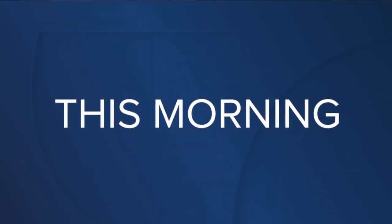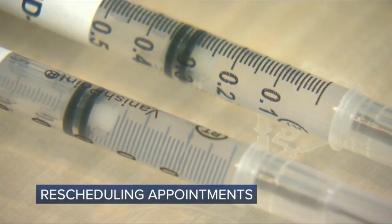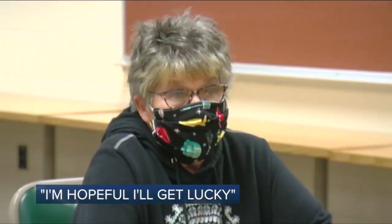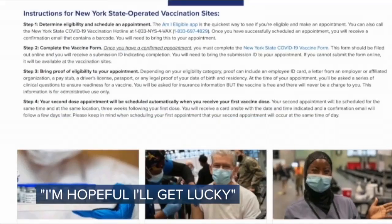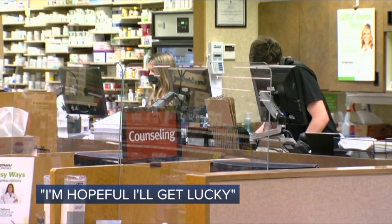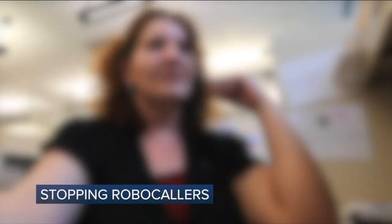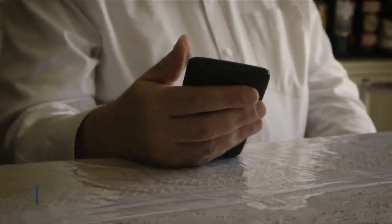All new this morning on 7 Eyewitness News at 6: how long will it take Erie County to reschedule all of those canceled vaccination appointments? What you need to know about the process. Also, why the wait to get the vaccine may now be even longer for some, and who's being added to the eligibility list. How many of those car warranty robocalls have you gotten recently? There's a trick to stopping them that could save you a ton of money.